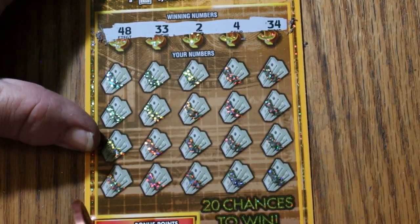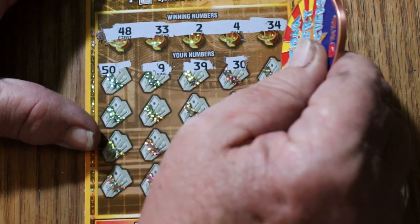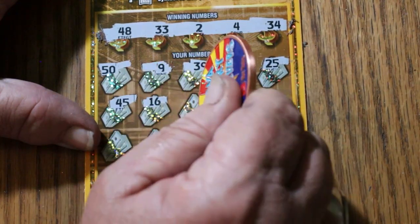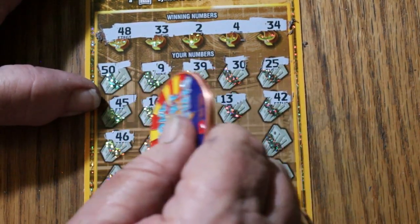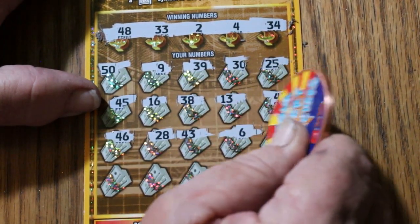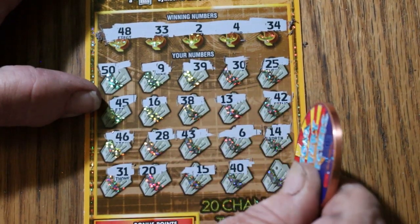Ticket 0-0-1. Your numbers are: 48, 33, 2, 4, and 34. Then 50, 9, 39, 30, 40, 25, 45, 38, 13, 42, 46, 28, 43, number 6, 14, 31, 20, my number 15, 40, and 3 in the corner — so nothing.